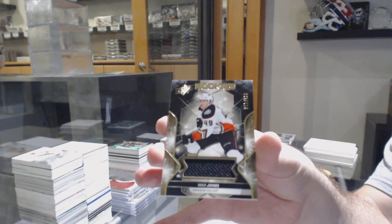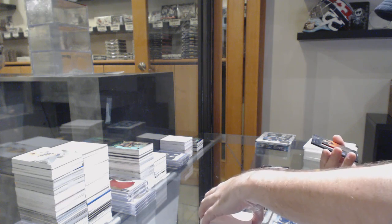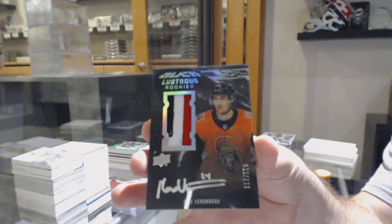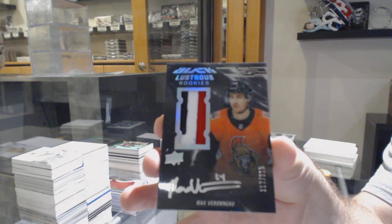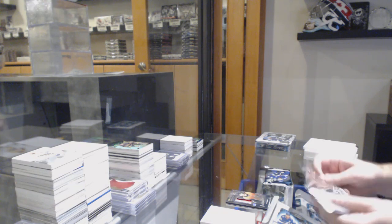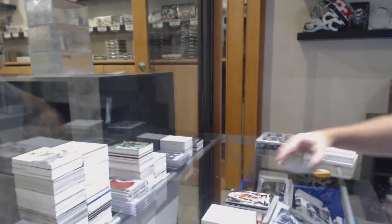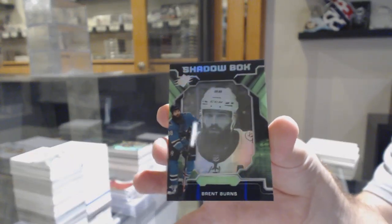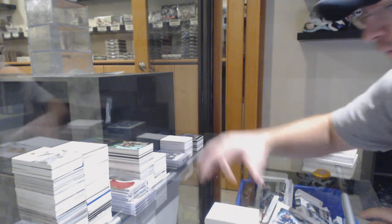$3.99, Max Jones for the Anaheim Ducks. We've got a lustrous rookies patch auto to 125 — Max Verano for the Ottawa Senators. For the Ottawa Senators, number 149, Thomas Shabbat. Shadowbox, Brad Burns. Wow, I think we're about four for four on shadowboxes in this break.